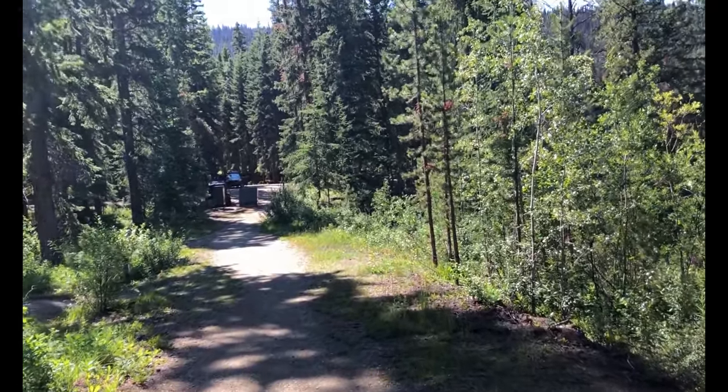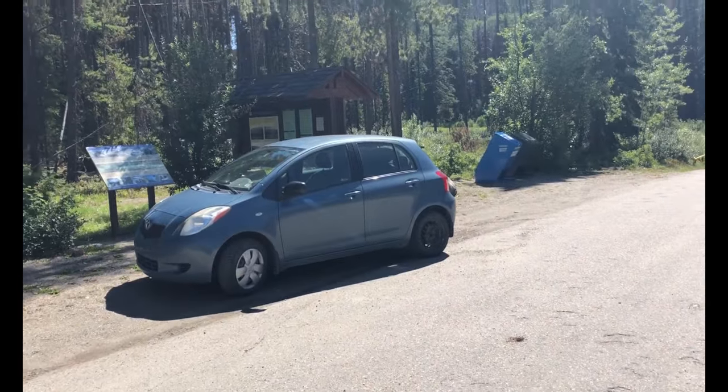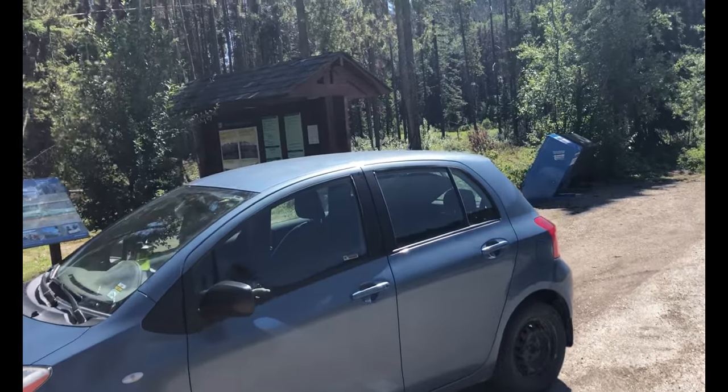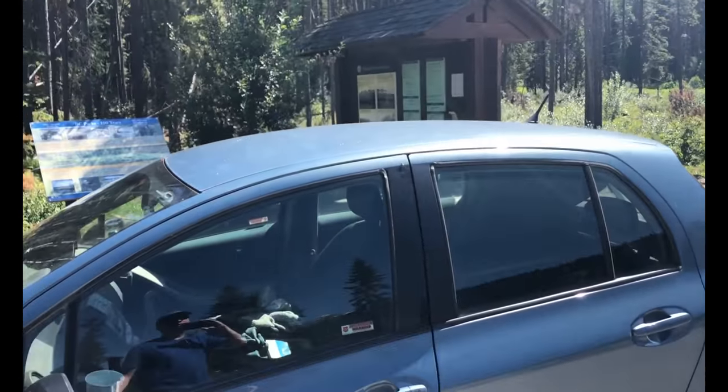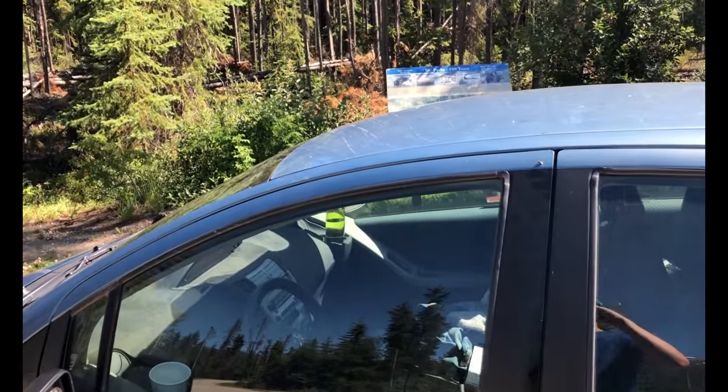I'm basically done this trail. I like this campground. If you've got nothing else to do and you're here, go take that little walk — it's all right.